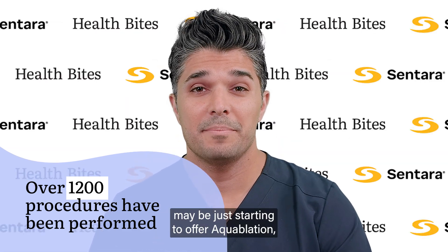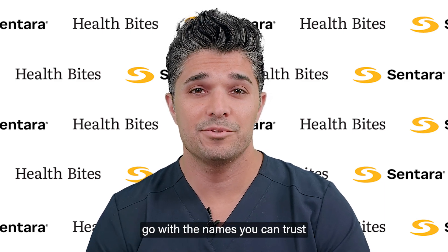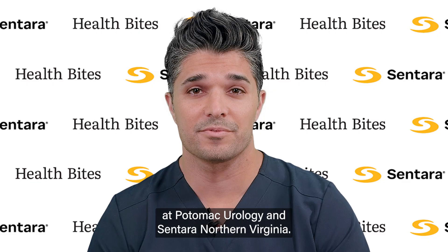So while many other centers may be just starting to offer Aquaablation, go with the experience — go with the names you can trust at Potomac Urology and Sentara Northern Virginia.